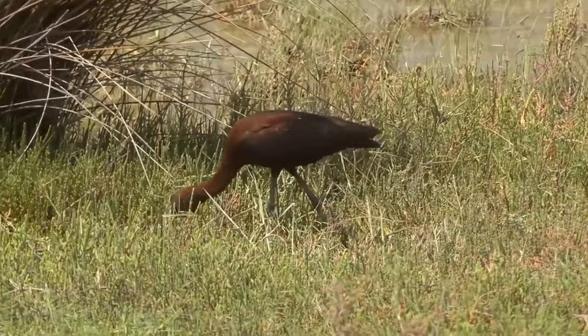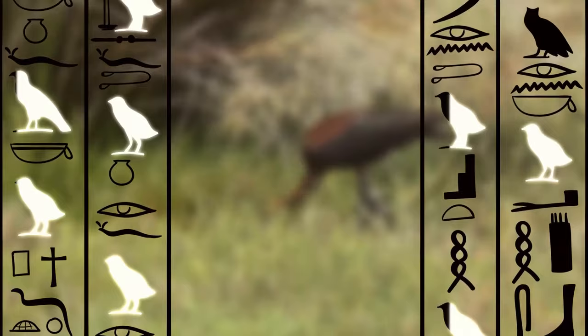For example, when Egyptians wanted to write "ibis," they would draw a small image of the bird. Hieroglyphs can be found on walls — they were a formal way of writing.